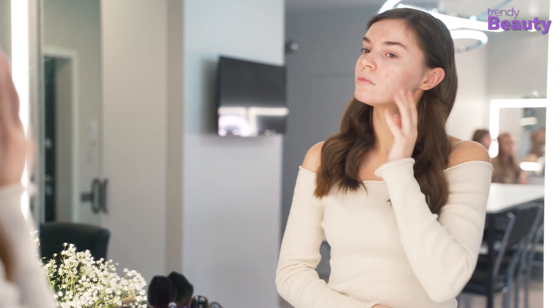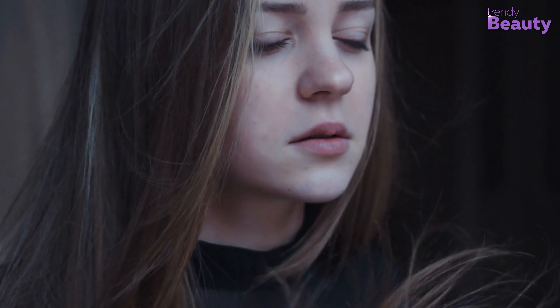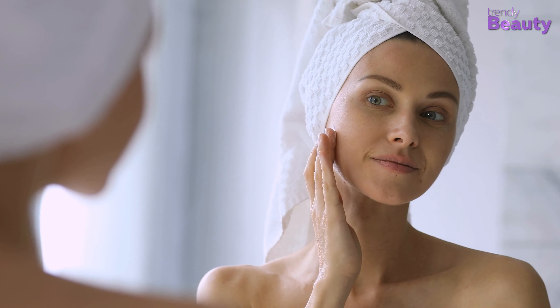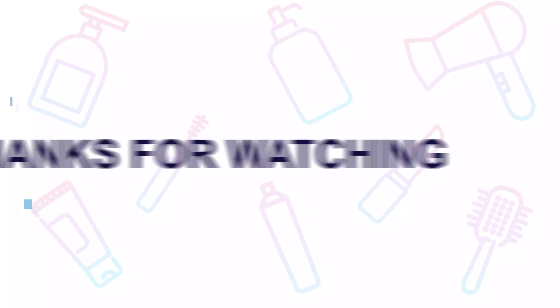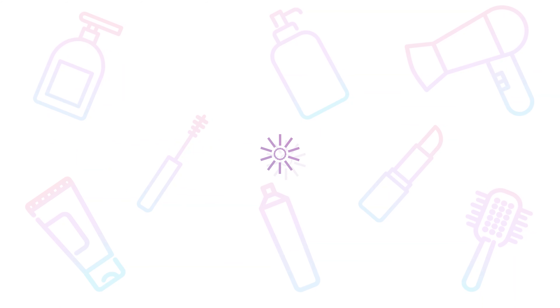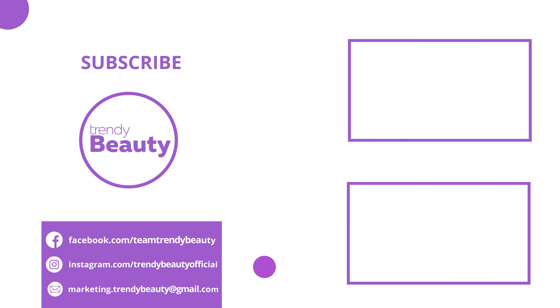We all know the hassle we face with our skin — a little change in the weather and our skin starts to act up. So make these easy changes in your daily skincare routine during the fall and your skin will thank you. Thanks for watching! If you like the video, hit like and share it with your friends. Comment below to let us know your thoughts, and consider subscribing and pressing the bell icon to get notified of our future videos.